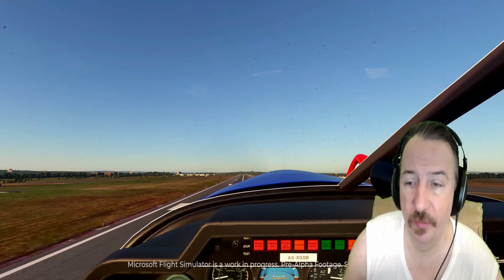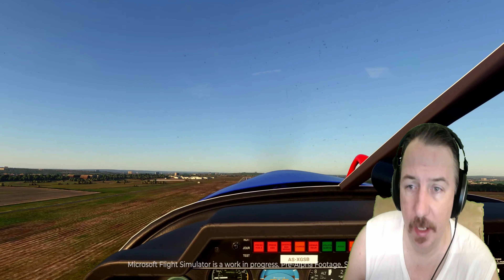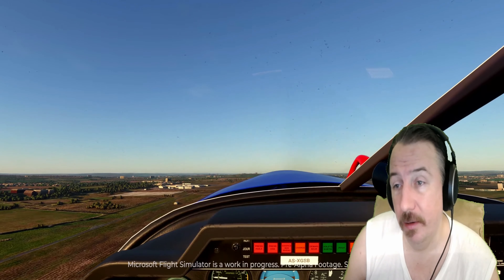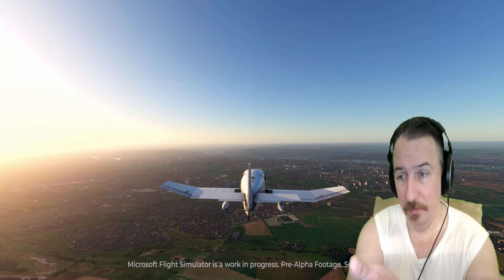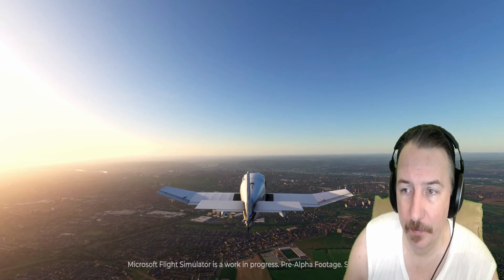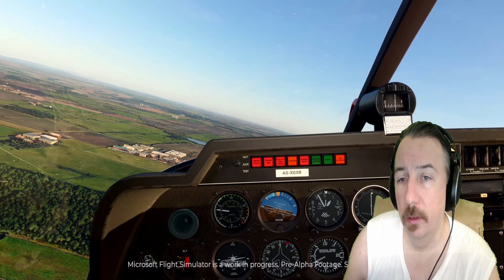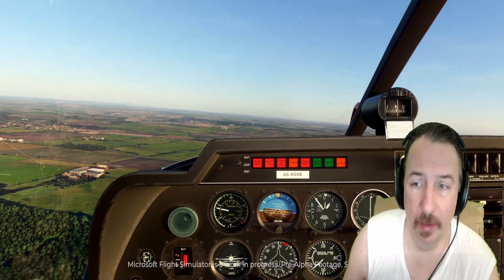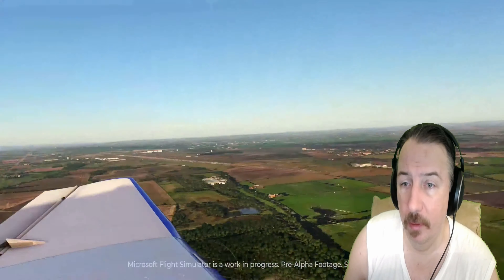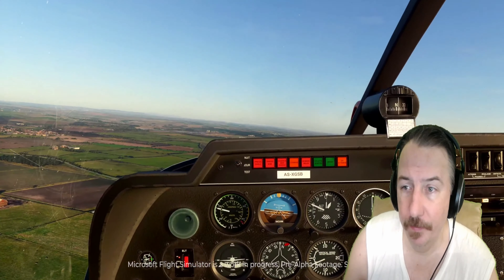There you have it, guys. I hope you enjoyed this video — just wanted to do a short video to let you know what I think. Look at this — tell me that's not amazing. Like I said, this is a love letter to aviators. If you're a pilot, this is a love letter to you; you're simply going to indulge and love this game, period. It's crazy.